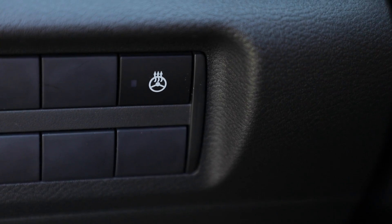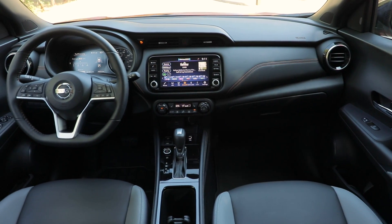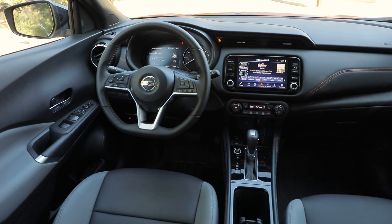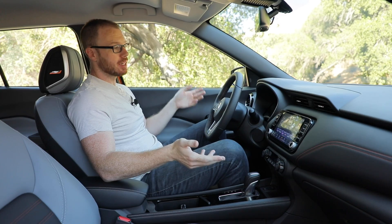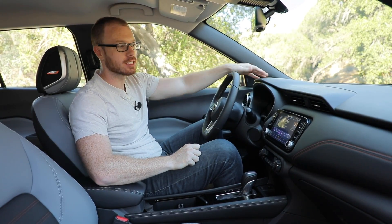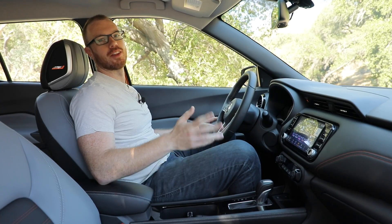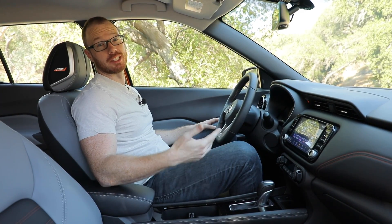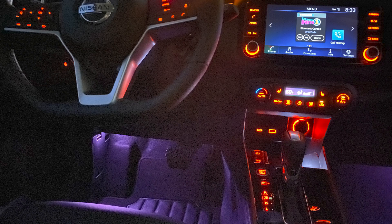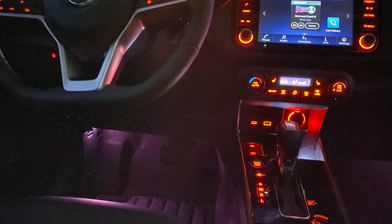There are also heated seats, a heated steering wheel, and Wi-Fi hotspot connectivity. Overall Nissan has done a good job dressing up what is otherwise a subcompact crossover with a $20,000 base price — sure there are some scratchy plastics, but a lot of the touch points are quite nice. There's also an available interior lighting package that lets you change the footwell lighting to 20 different colors at night, which is very cute.